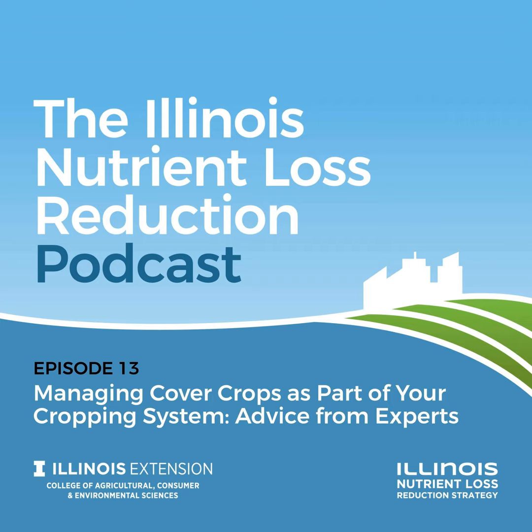One final question: the four R's stand for what? Right rate, right time, right source, and right place. Thanks so much, Barry. Barry Fisher is a soil health specialist with the United States Department of Agriculture, based in Indiana.